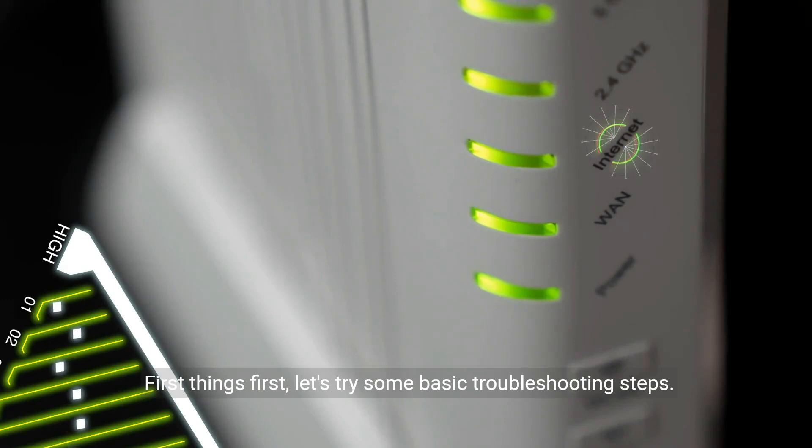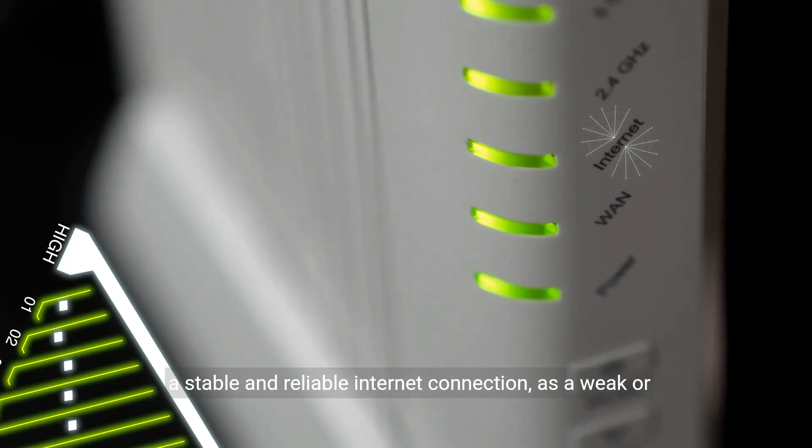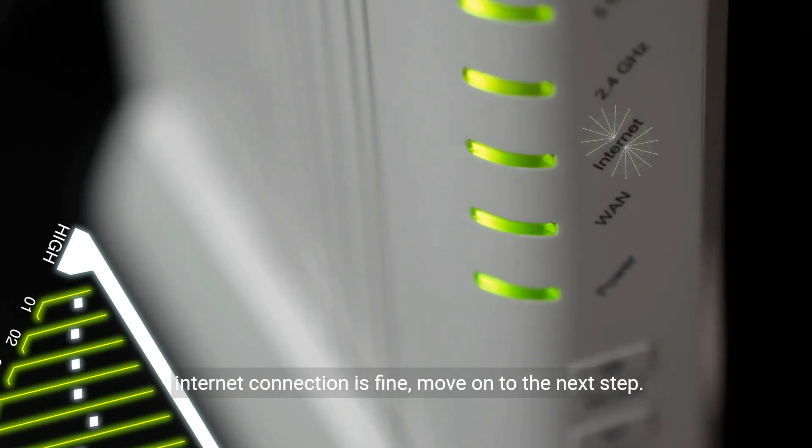First things first, let's try some basic troubleshooting steps. Start by checking your internet connection. Make sure you have a stable and reliable internet connection, as a weak or intermittent connection can cause the update to fail. If your internet connection is fine, move on to the next step.